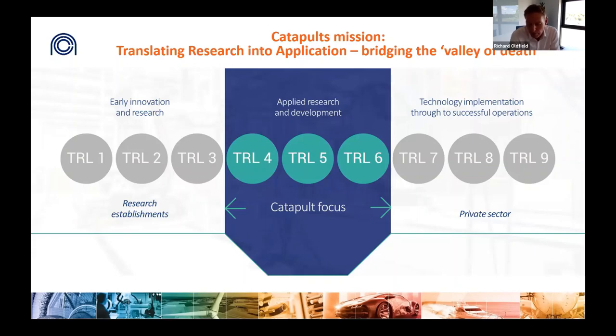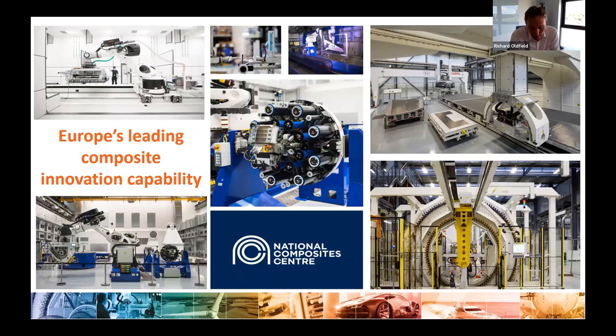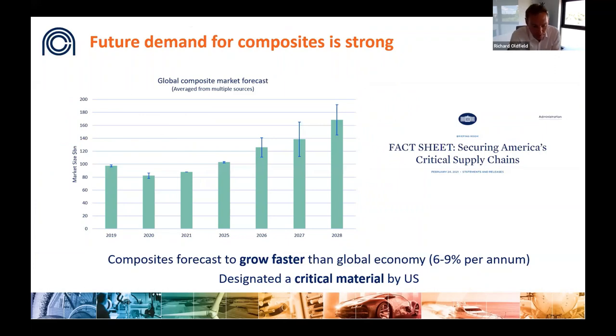Our sole aim is translating research into impact and helping companies with their innovation challenges. We work across a wide range of manufacturing technology areas with a particular focus on composites. Over the last 10 years we've established significant specialist capabilities and now rank as one of Europe's leading composite innovation capabilities, with over 700 engineers between the NCC and BCI and around £200 million worth of equipment. The future demand for composites is high — market forecasts conclude composites will grow at six to nine percent per annum for at least the next decade, and the US government recently designated composites as a critical technology.